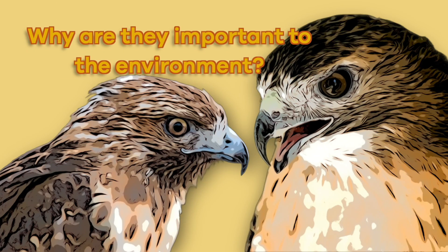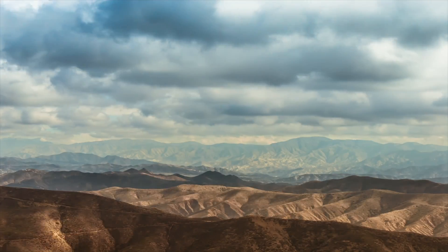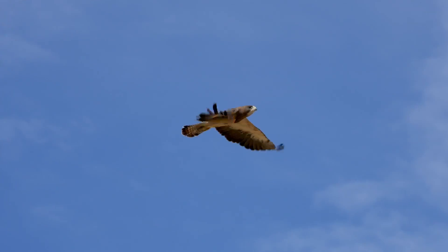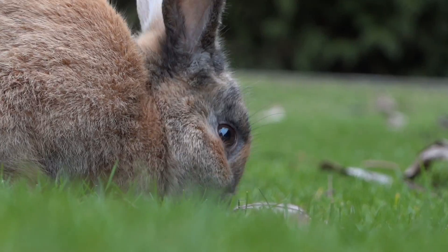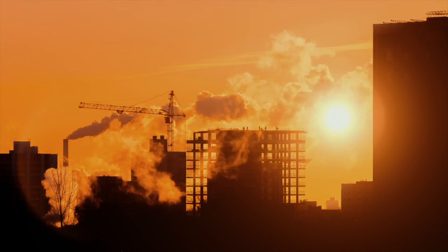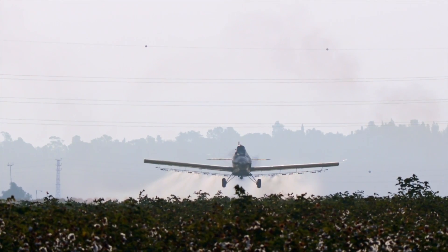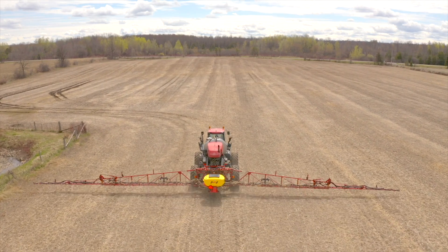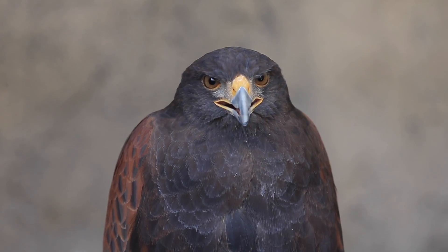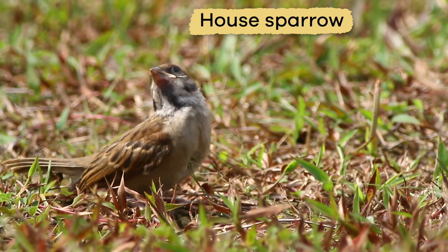Why are they important to the environment? Hawks play an essential role in many local ecosystems. Because they are apex predators, hawks help to control the population of small mammals, like rabbits and other rodents. But being at the top of the food chain means they are also sensitive to environmental changes. As pesticides and harmful chemicals build up through each step in the food web, hawks can ingest too many toxins and become sick. Hawks also share their nests with some small bird species, like house sparrows.